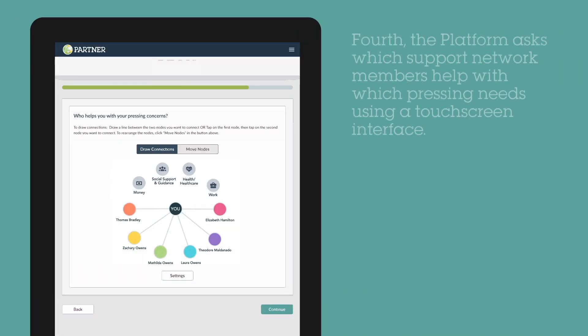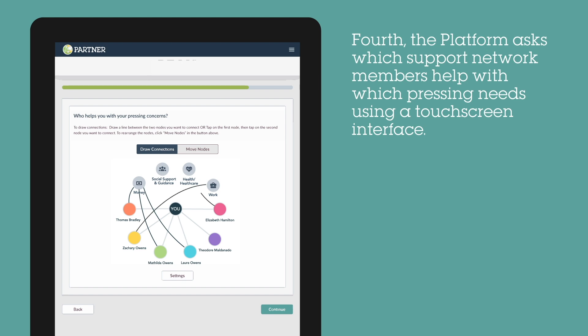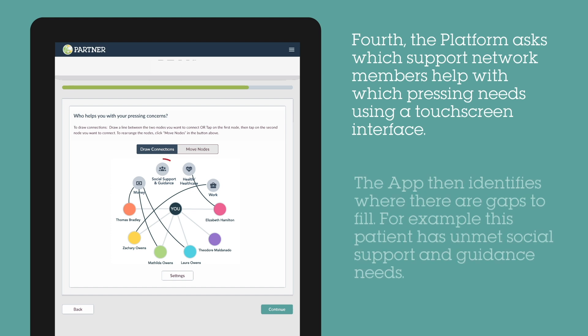Fourth, the tool asks which support network members help with each pressing need identified by the patient. In this case, the patient gets help from his support network for all of his needs except for social support and guidance, a need gap that can now be filled through targeted referrals.